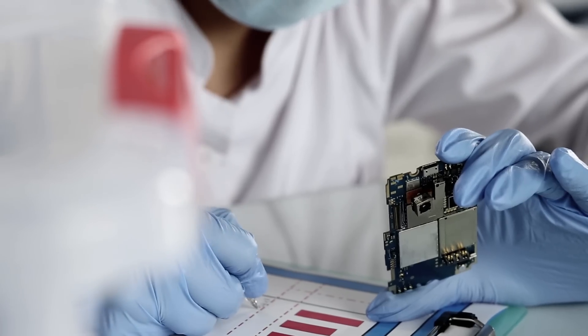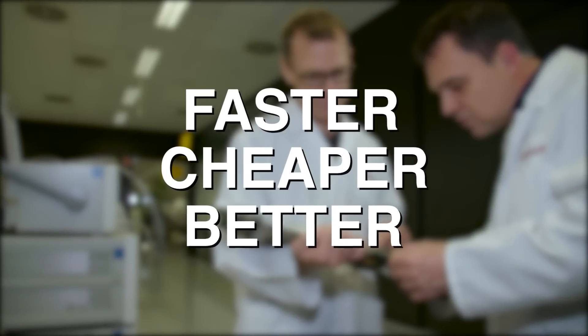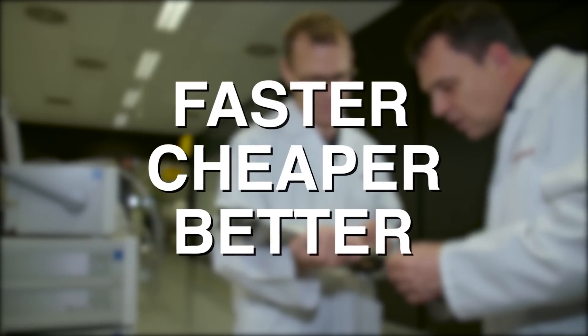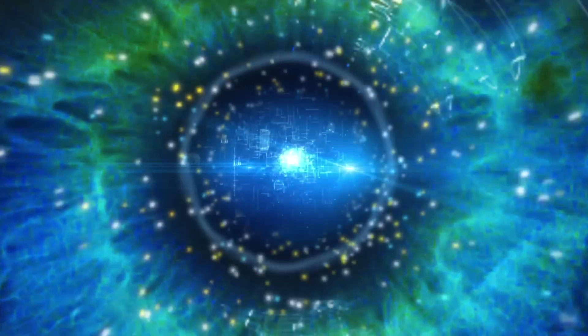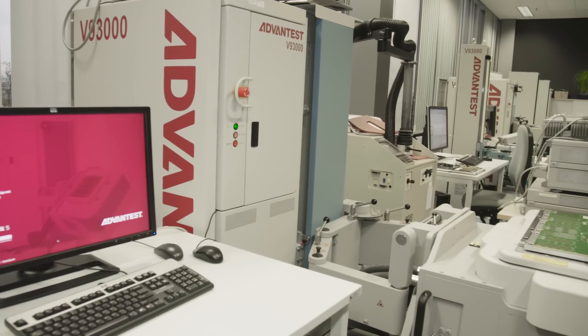All of these ICs need to be tested. Testing the wireless world needs to be done faster, at a lower cost, and with better test coverage. Enter the revolutionary new V93000 WaveScale solution from Advantest.